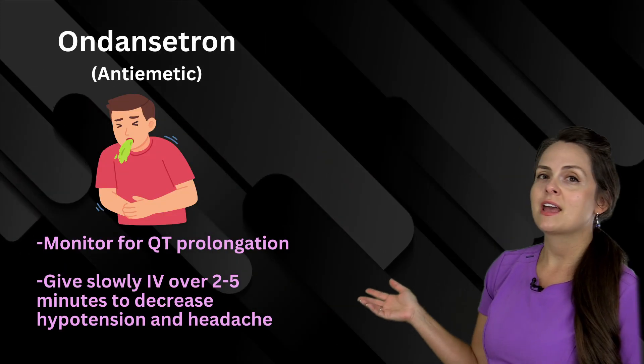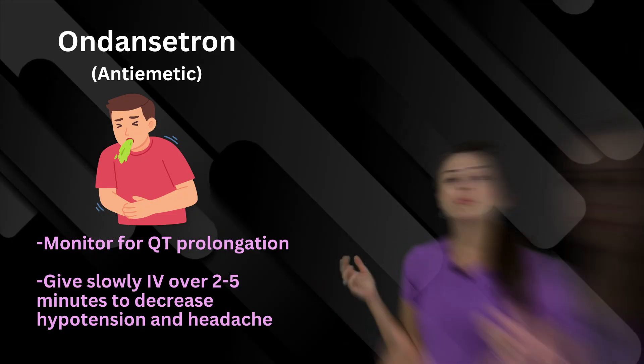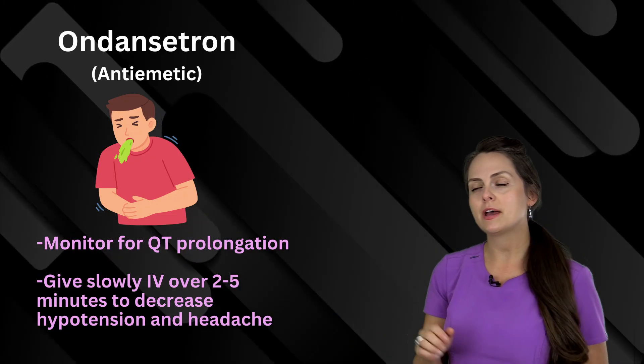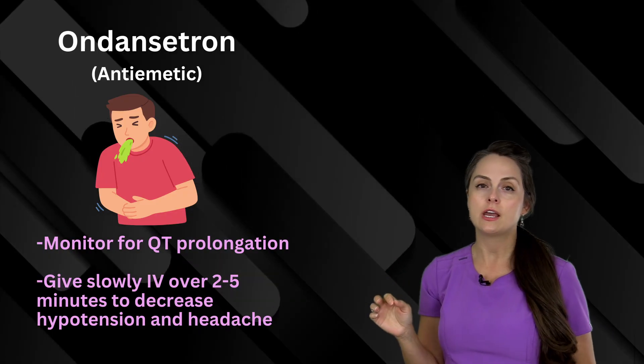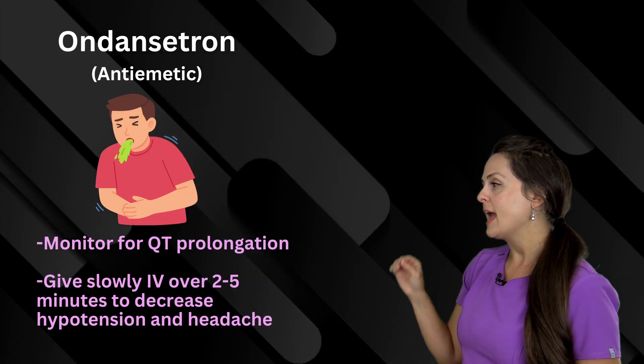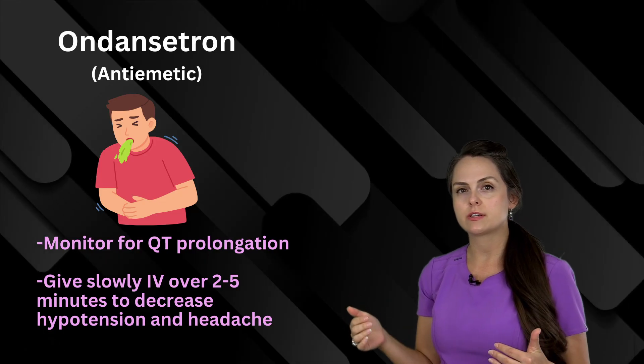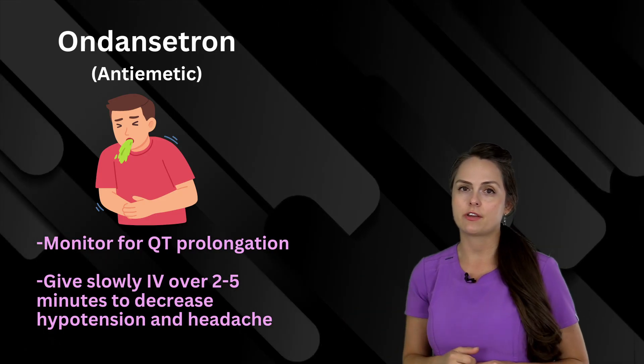This medication name is ondansetron, which is an anti-emetic. It helps with nausea and vomiting, but you've got to watch out for a long QT interval. If you give it IV, give it over about two to five minutes, which will decrease the risk of hypotension and a headache developing.